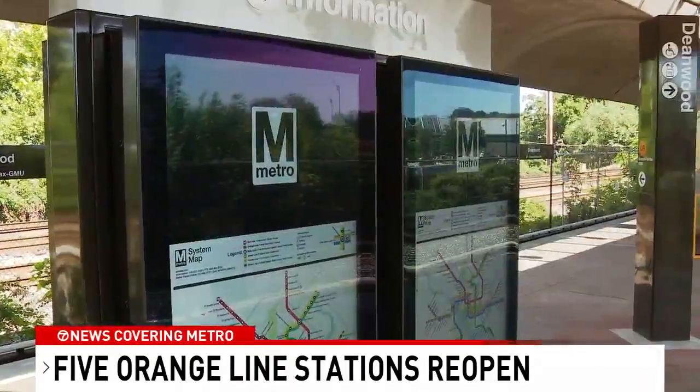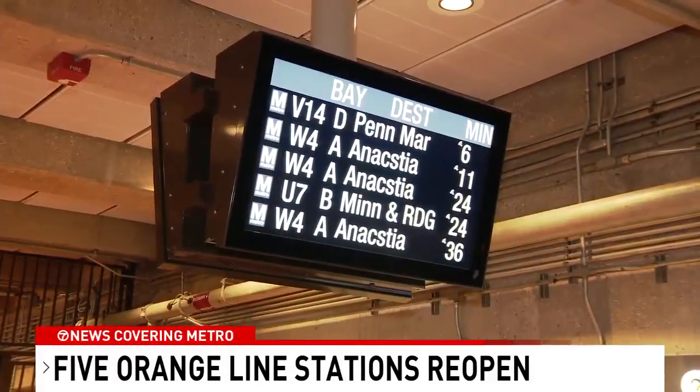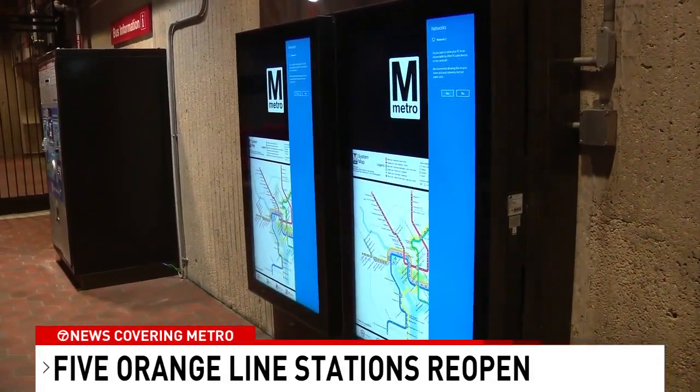You're looking at new 55-inch digital screens that provide information to commuters. Other new signs have large, clear text showing the next bus or train, and all of them can be used to provide immediate information if something does happen.